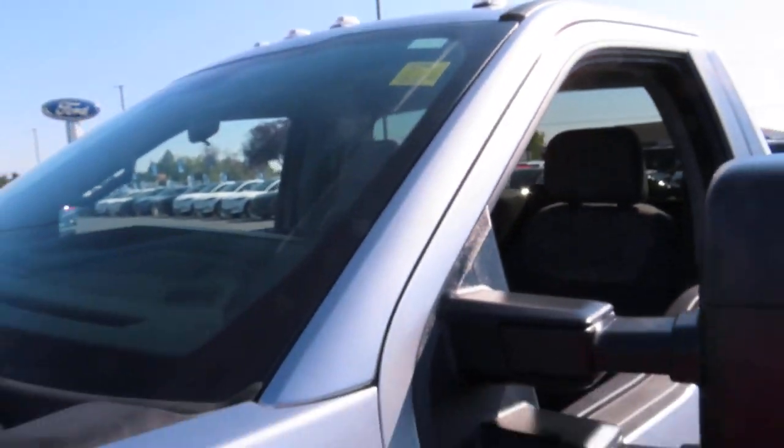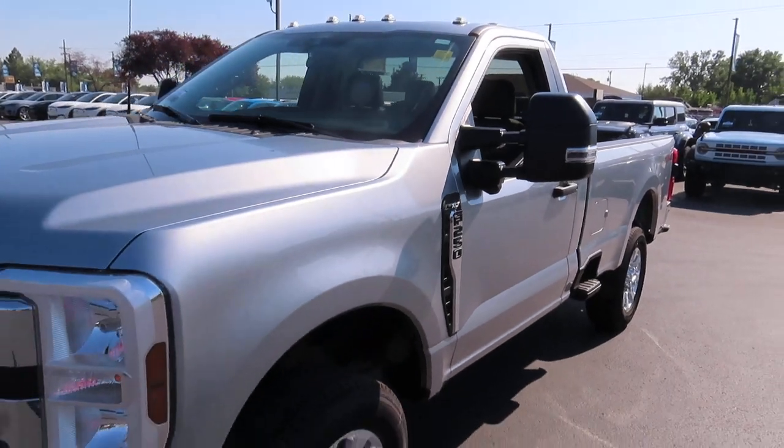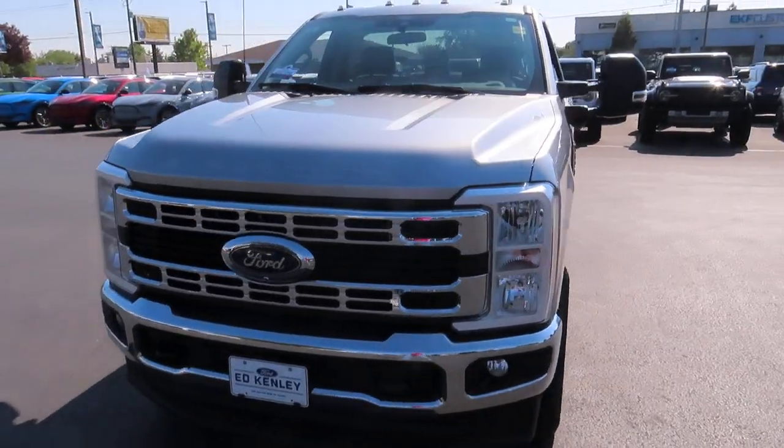Hello everybody and welcome back to Ed Kenley Ford. Today I'm here to show you this 2024 F250 XLT with a gas engine.